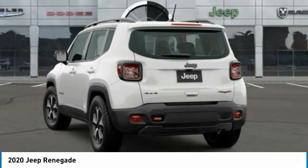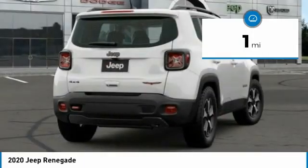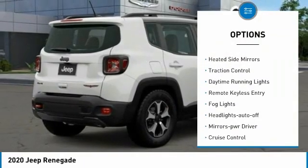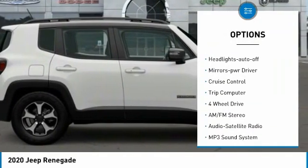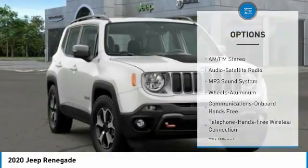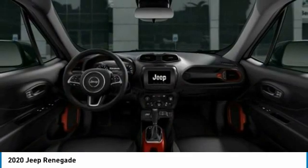This vehicle has less than 100 miles. Here are some of this vehicle's great options: aluminum wheels, heated side mirrors, traction control, daytime running lights, remote keyless entry, fog lights, headlights auto off, mirror memory, cruise control, trip computer. Come take a test drive today.